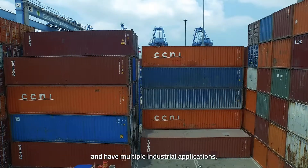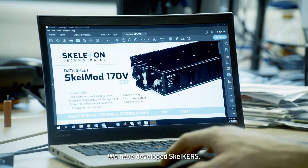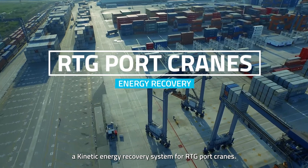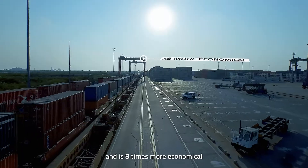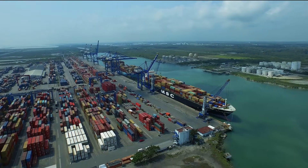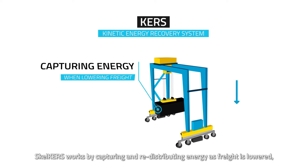They have multiple industrial applications, including specific solutions for industrial port cranes. We have developed ScaleKURs, a kinetic energy recovery system for RTG port cranes. Our system can reduce greenhouse gas emissions by more than 30 percent and is eight times more economical than a fully electrified solution of similar requirements.